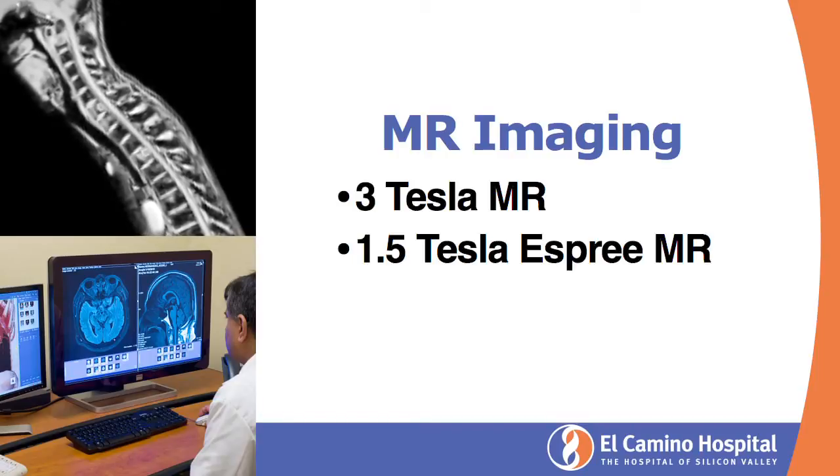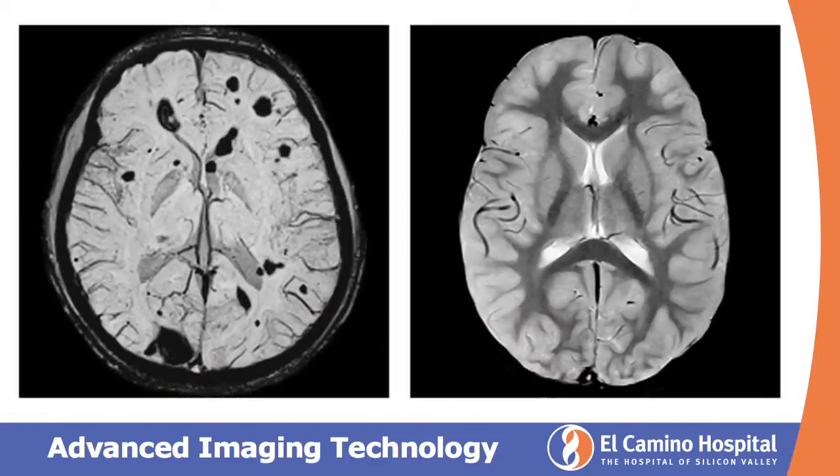I want to share some of the images from the 3 Tesla MR. You can see that these images are absolutely exquisite — you have twice the number of gradients in the 3 Tesla MR. The exquisite detail is very obvious: the differentiation between different parts of the brain and the vessels is very clear. These are different hemorrhages seen in different parts of the brain, and these images are absolutely fantastic for diagnosing and managing different conditions in the brain.